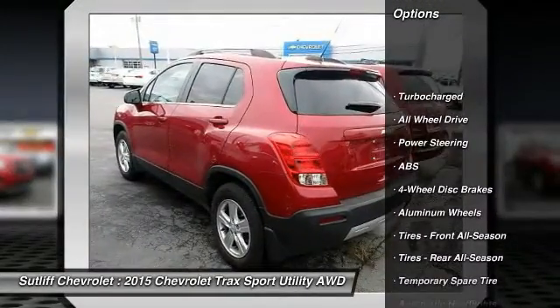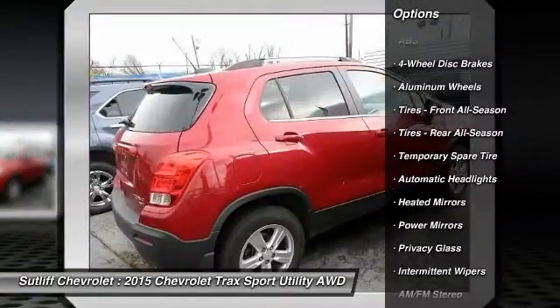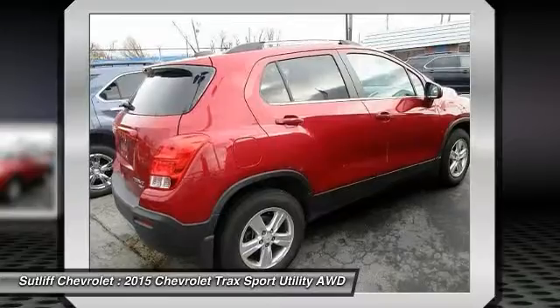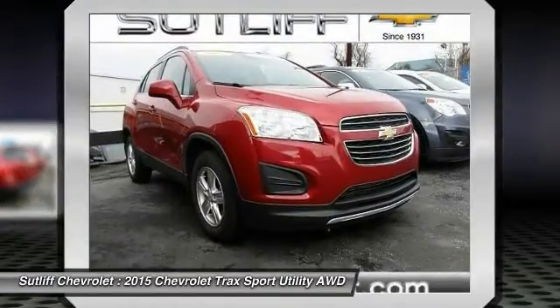Stability control, traction control, keyless entry, steering wheel audio controls, all-wheel drive, anti-lock braking system, remote engine start, backup camera, Bluetooth, power steering.